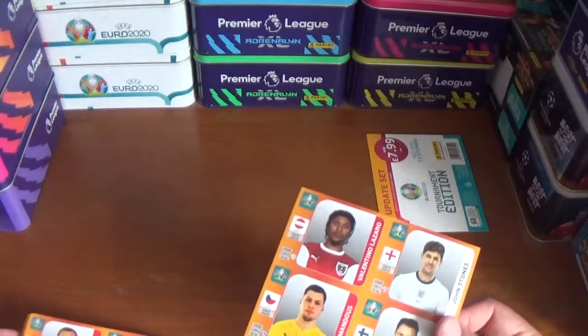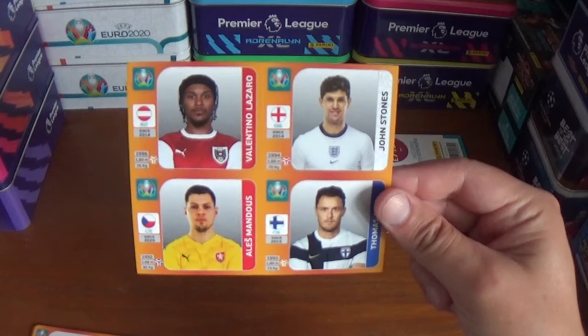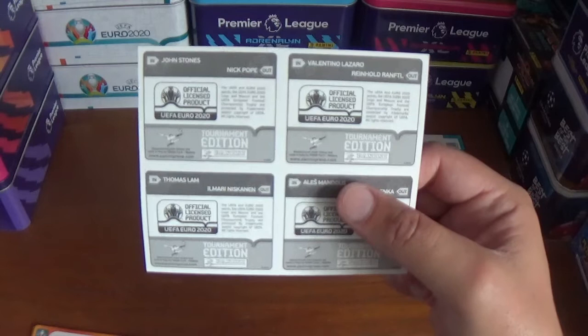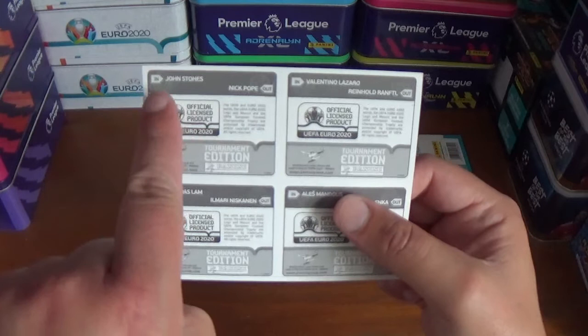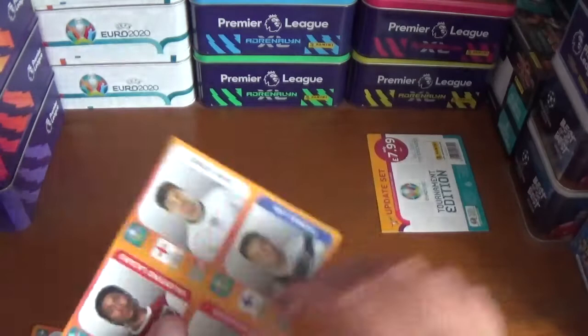First of all we start with the first four, as you see here, which are Valentino Lazaro of Austria, John Stones of England, Alice Mandus of the Czech Republic and Thomas Lamb of Finland. As you see on the back, it tells you where these stickers go if you are going to use them and stick them over the players that weren't in the squads in the tournament — for example, John Stones you would put in instead of Nick Pope for England, Thomas Lamb instead of Ilmari Niskanen for Finland, and so forth.